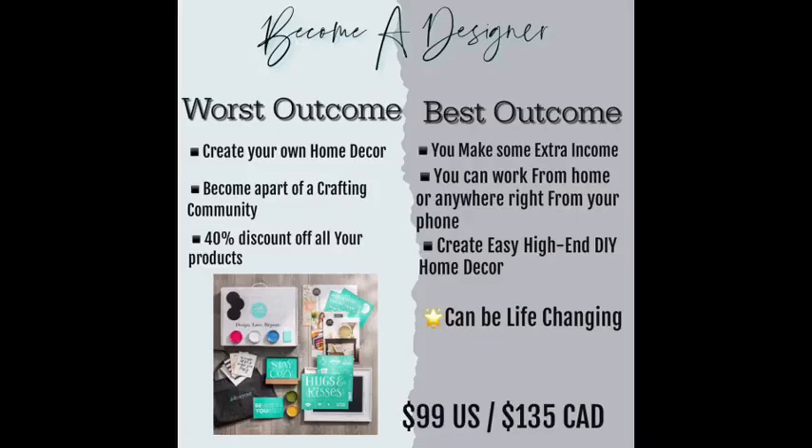You get to create your own DIY home decor. You can become a part of a really awesome crafting community. You also get a 40% discount year-round on all of your products.